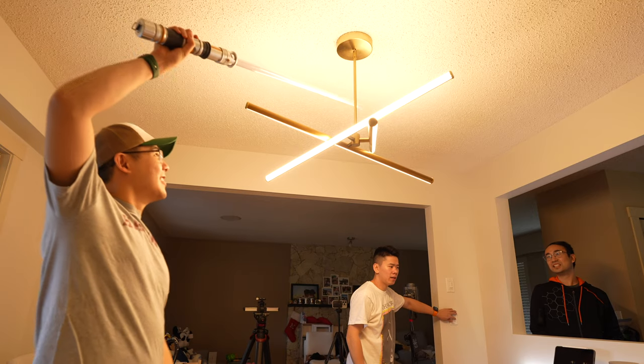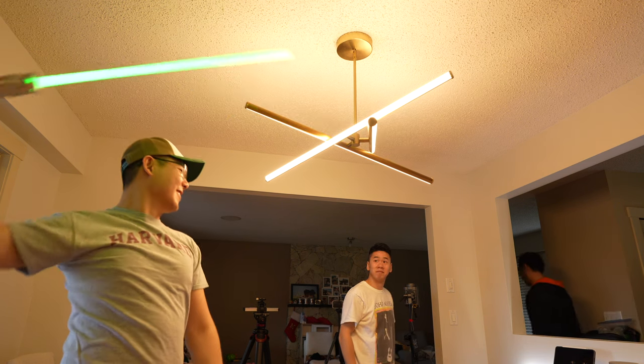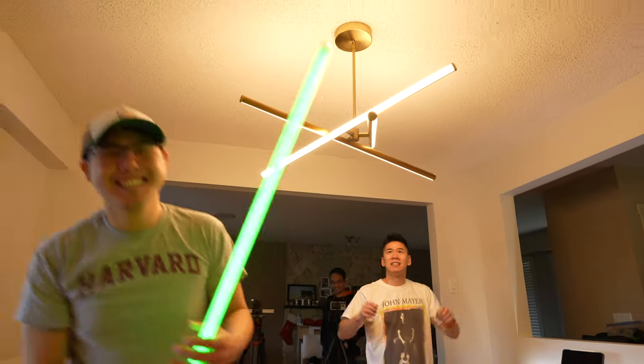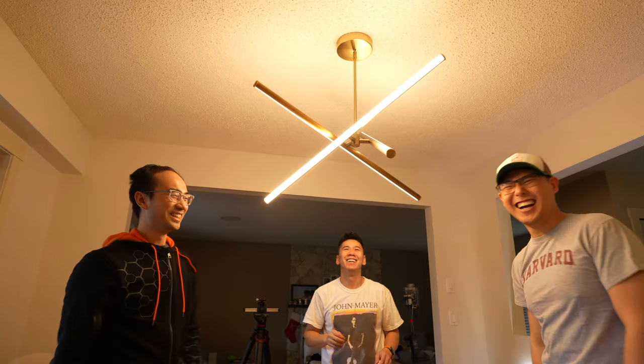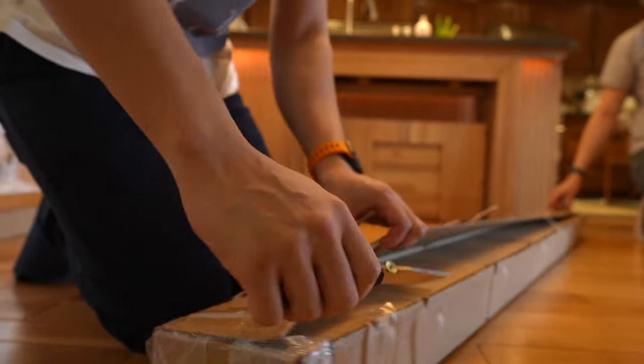And yes, I do realize they look like lightsabers on the ceiling — my friend got really excited about that and wanted to point it out to you guys. But the cool thing is that you can actually adjust each of them to a different angle to get a different look. After playing around with it, we were really satisfied with everything.